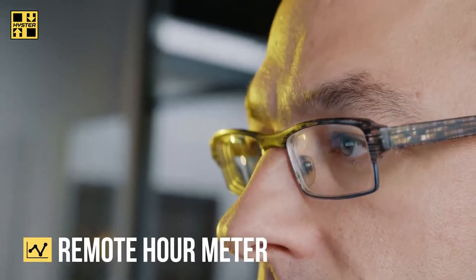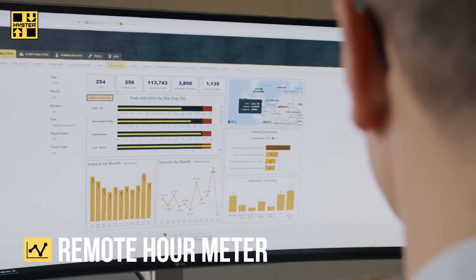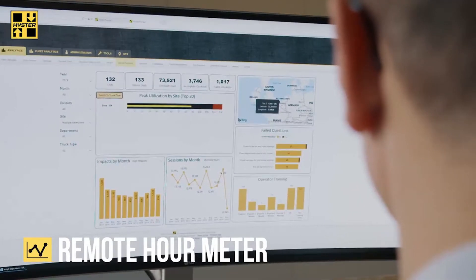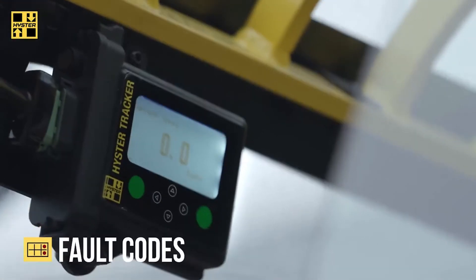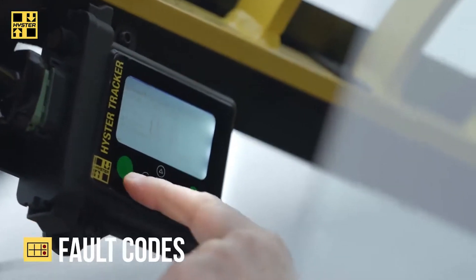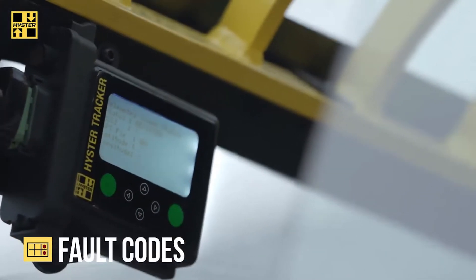The remote hour meter lets you view and manage key performance-indicated data by truck, fleet, and location. Use equipment diagnostics and alerts to respond quickly and accurately to fault codes on Heister equipment for maximum uptime.